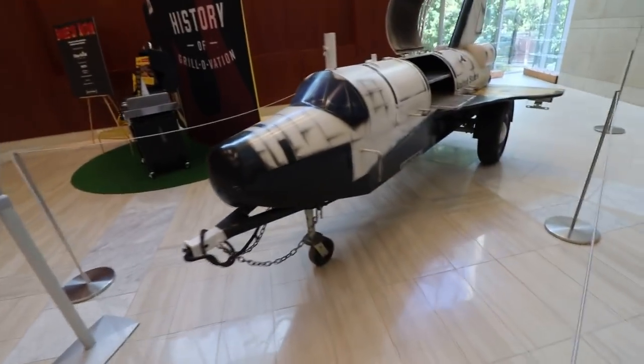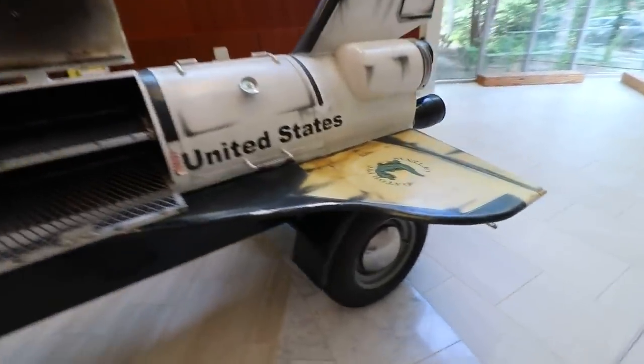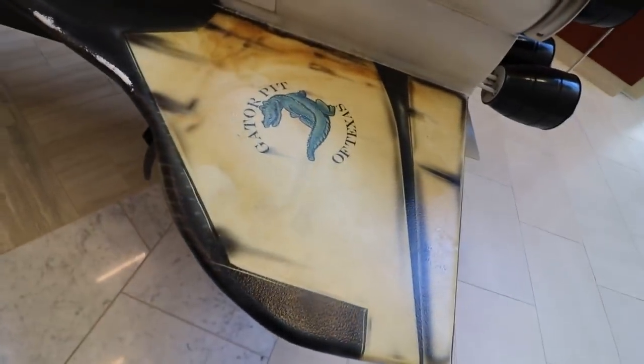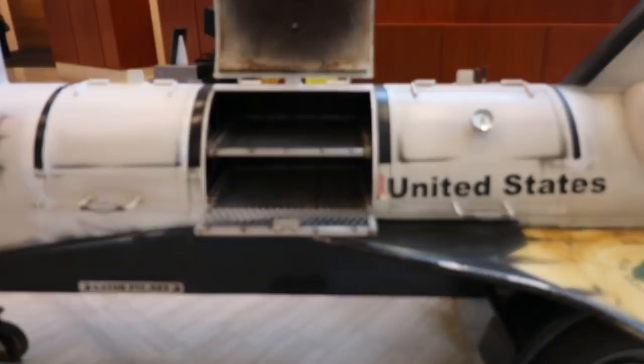Check out this spaceship smoker. This is Gator Pit of Texas. I don't know if they're smoking alligators in this spaceship, but pretty cool.